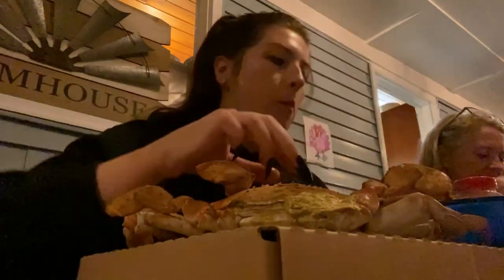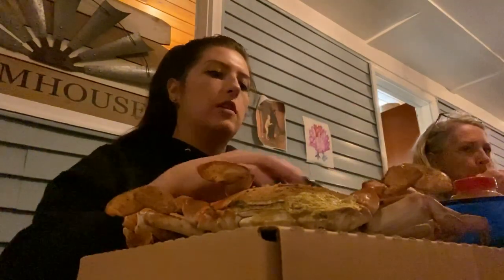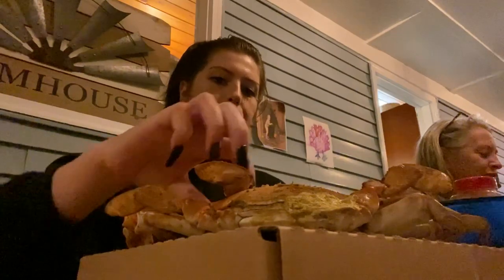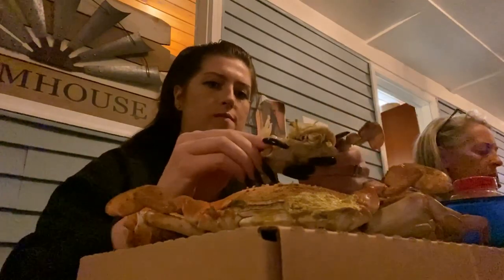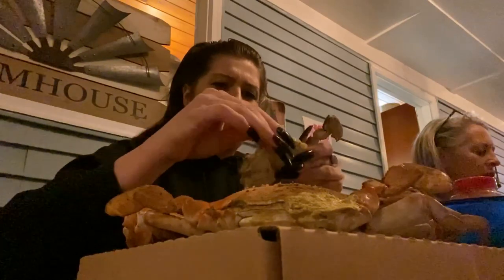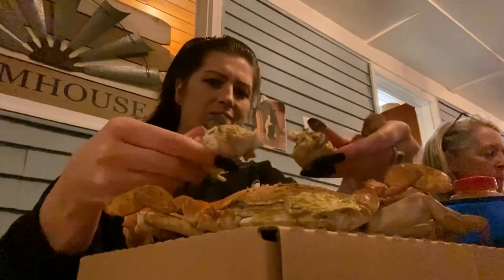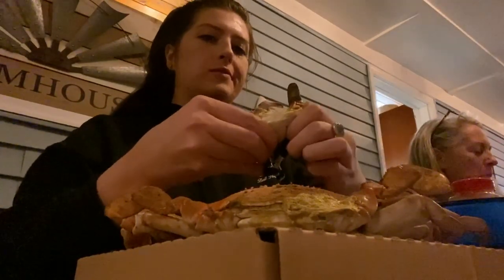Female crabs do not have a size limit as long as they are mature females. To tell if a female is mature, look at the apron — the little piece on their stomach. If the apron is triangular and has a reddish tint, it is an immature female crab and it is illegal to keep; you must throw it back. This helps ensure the population will continue to grow. You can get small female crabs, but you can also get some pretty big ones — a jumbo at Chesapeake Crab is anything right around seven inches.